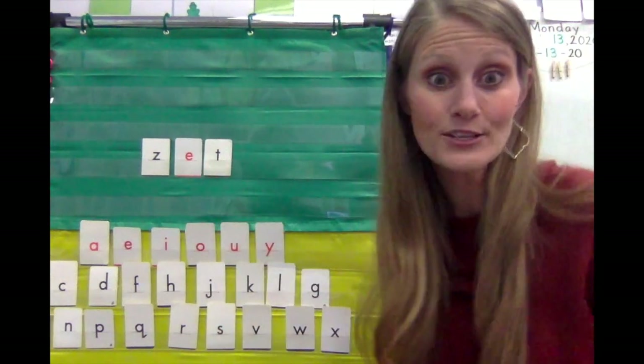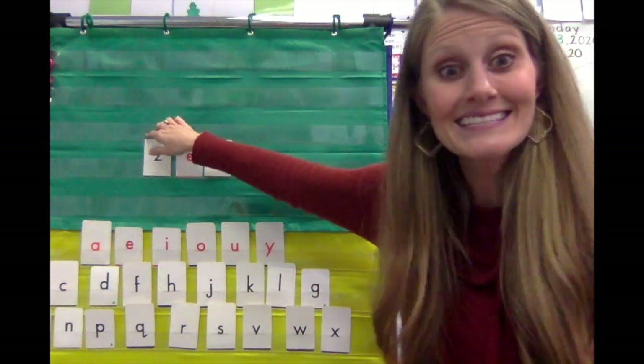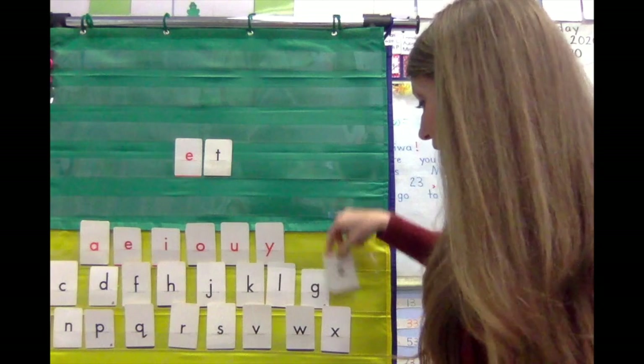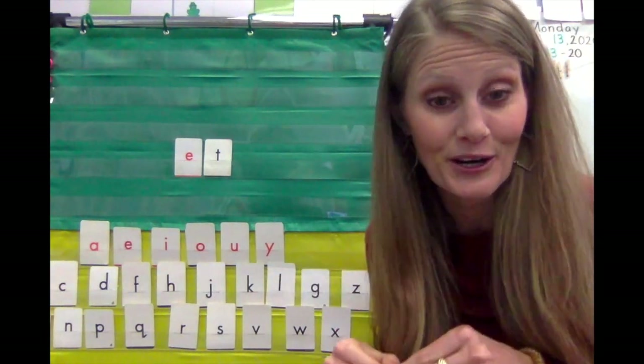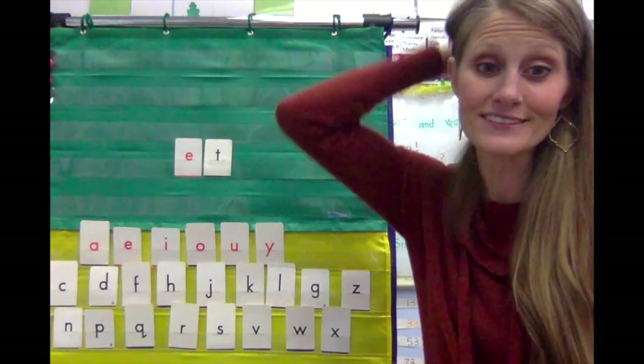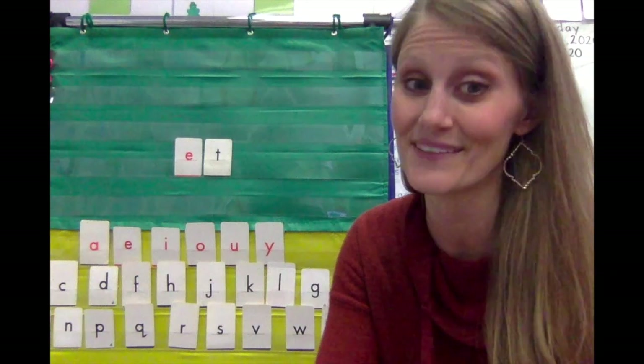So we've done bet, met, net, pet, get, zet — all of those words rhyme because they have the same ending. Boys and girls, remember: in your journal, you can draw a little house, put 'et' at the top of that house, and write lots of 'et' words inside. All of those words in that house will rhyme because they have the same ending.